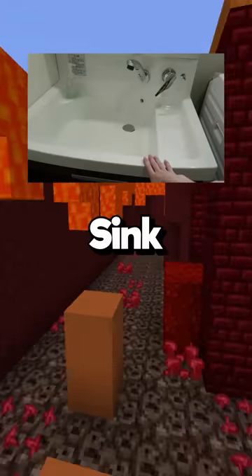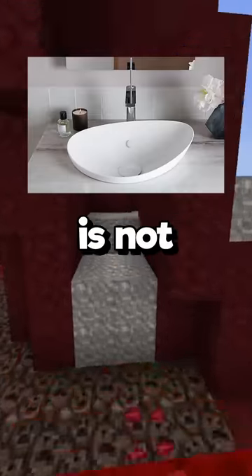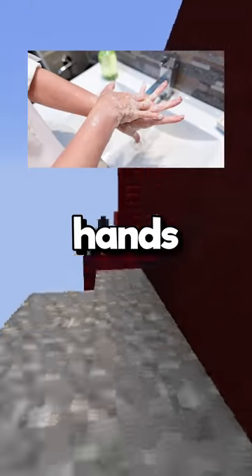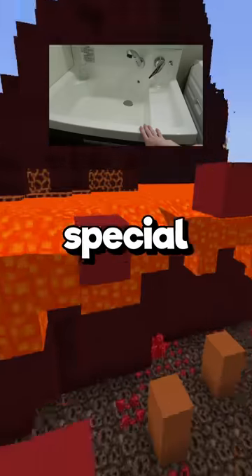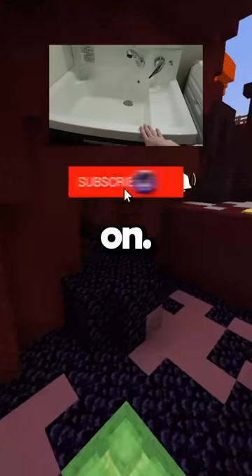Luckily, they have a huge sink too. In Japan, the sink is not only used for washing hands, but also for small babies and small pieces of clothing. It even has a special part you can seat a child on.